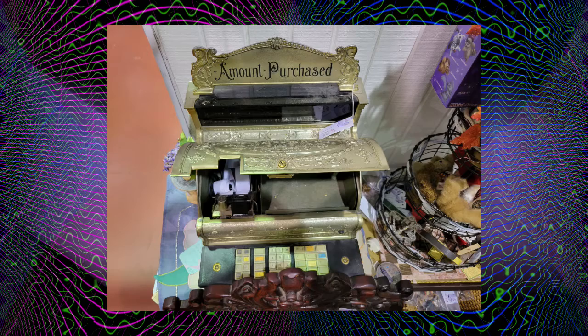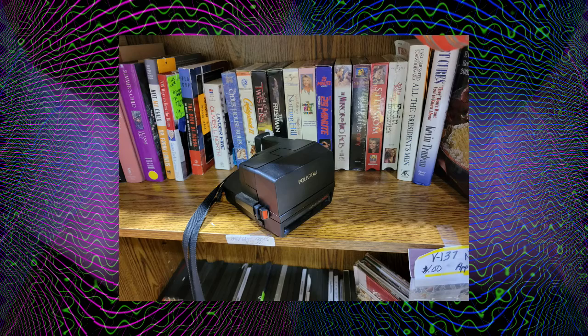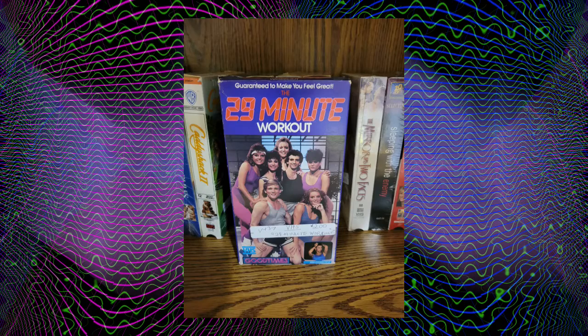This was an interesting find. It had some VHS tapes and an old Polaroid, which was great. I don't know why I didn't get this — I should have bought it. I really should have bought it.